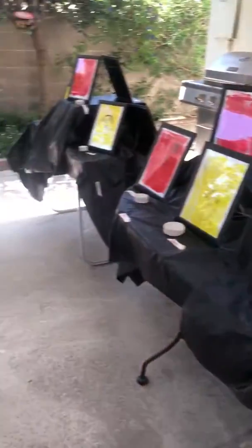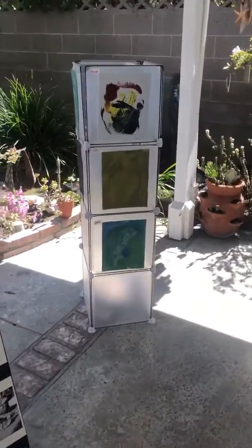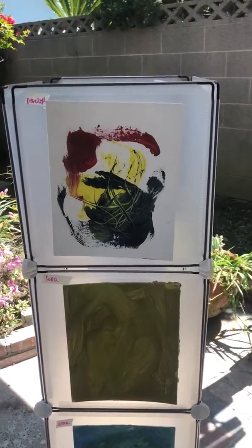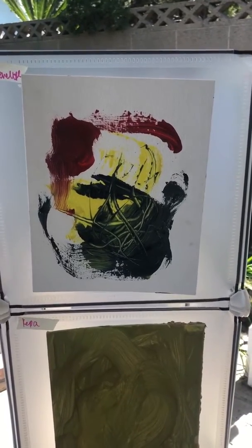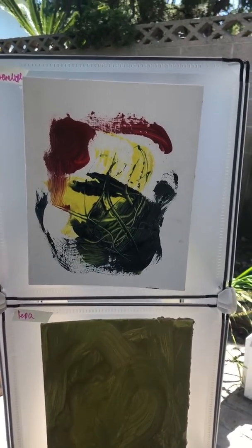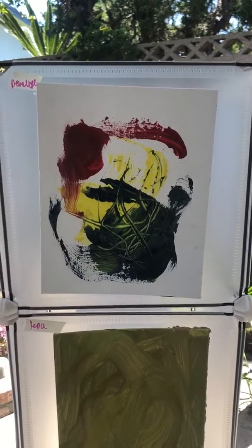I want to show you today our first artist study. This is Mark Rothko, and in the introduction video I talked a little bit about Mark Rothko. This is our Mark Rothko study and it's on canvas. We used a much bigger paintbrush. We painted side to side, so we were really focusing on the brush strokes, and we painted our emotions.